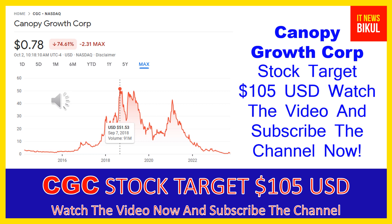Hello friends, today I have taken a very good stock for you that will give you very good returns in coming days. That stock is Canopy Growth Corp — CGC stock — now trading at 78 cents USD level on October 2nd. If you want, you can invest now in CGC stock and earn good profit in coming days. Canopy Growth Corp's market cap is $597.704 million.